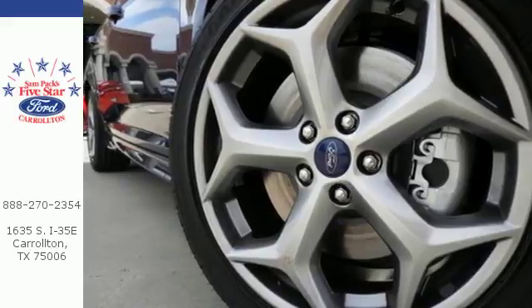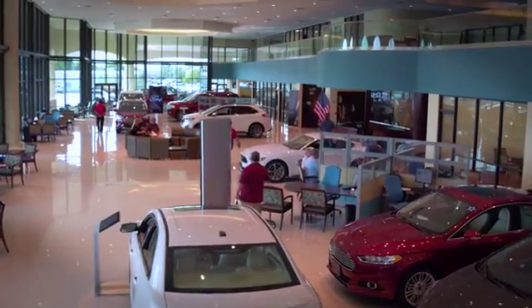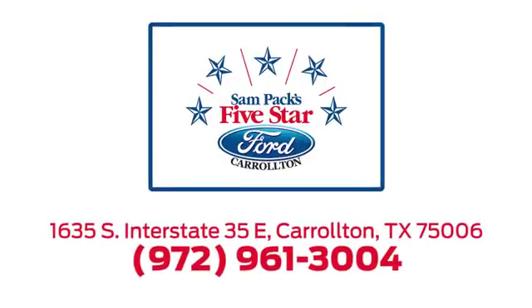Find your fun in this Focus. Take it home today. For the entire car buying and ownership process, Sampak's Five-Star Ford Carrollton is here to help. Call, click, or stop in today. We're located at I-35E and Crosby Road in Carrollton, Texas.